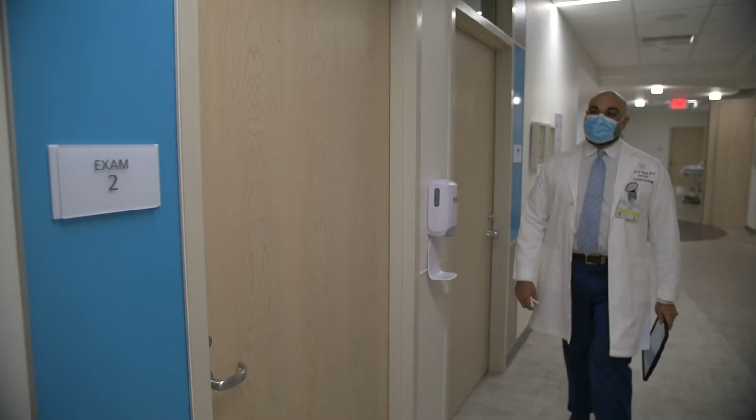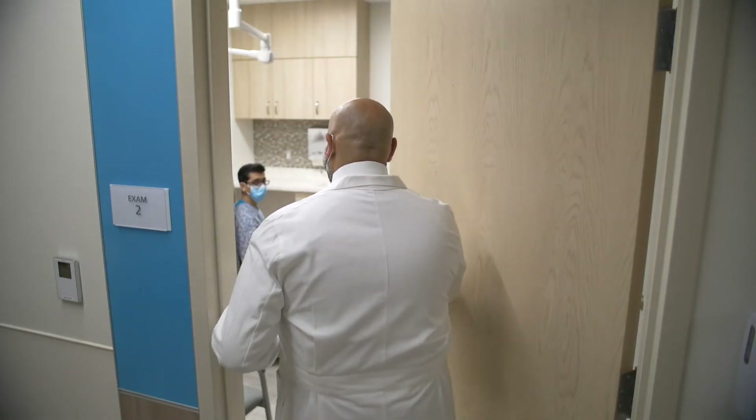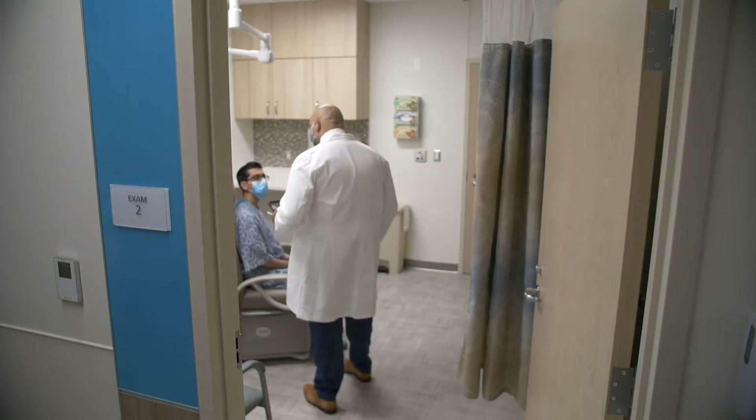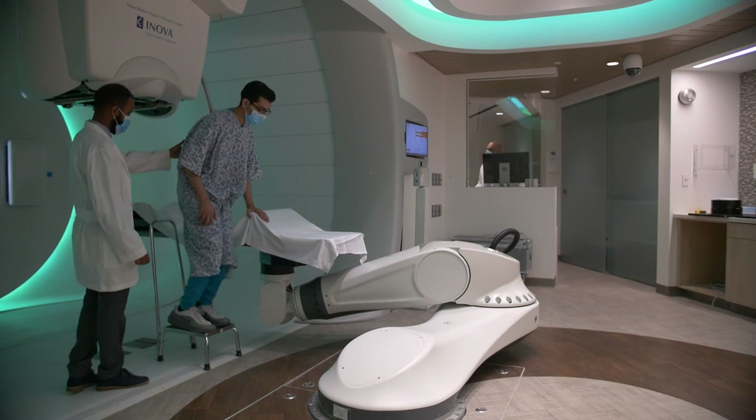Patients can initially consult with Inova's cancer experts at five convenient locations, and soon after have a complete roadmap of their treatment plan. Everything about proton therapy is designed to deliver a pro-patient experience.